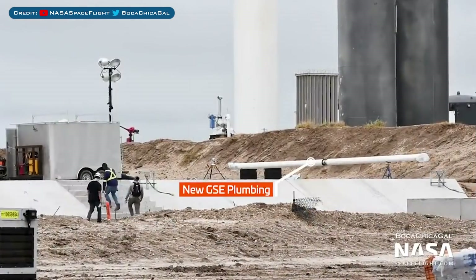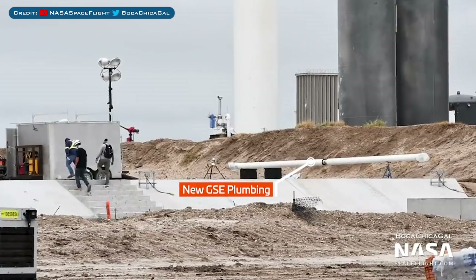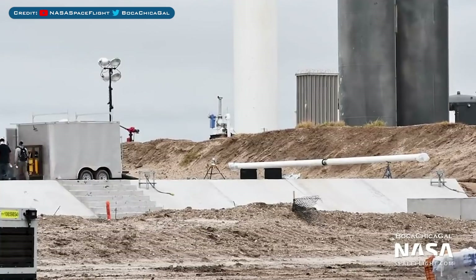Not far away from there is the launch mount where SN6 was recently sitting, and you can see the newly poured concrete below the mount. Also there is the arrival of a new pipe for the ground support equipment.